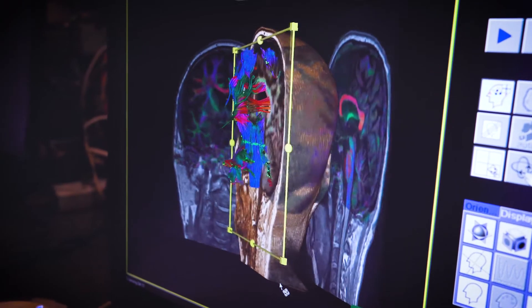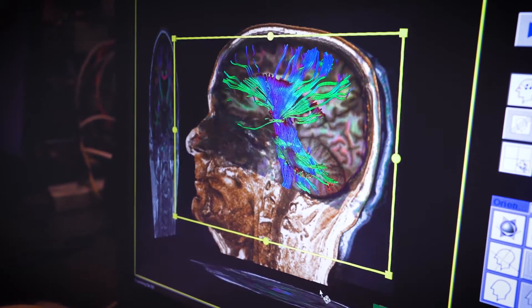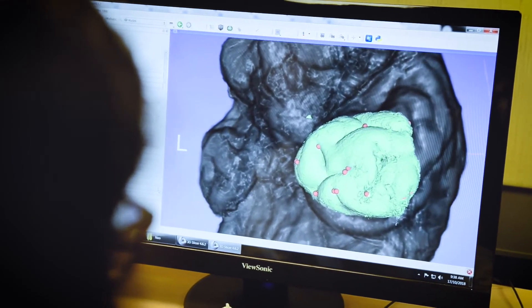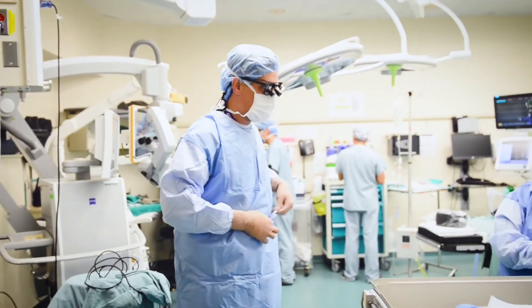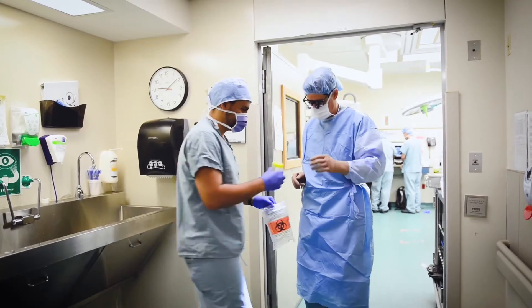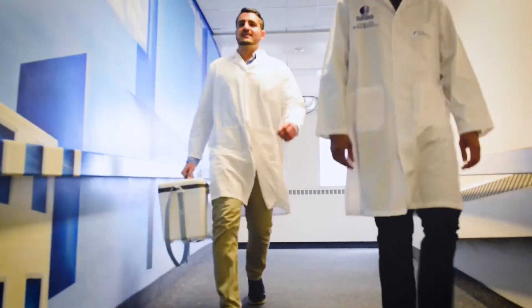With our high-resolution images, we're able to build better models of the brain and use that to inform surgical planning or diagnosing patients. One of the biggest challenges in working with the brain is we have to do everything non-invasively. One of the ways we're dealing with this is by imaging patients with non-invasive techniques and combining this with data that we get from donor tissue samples.